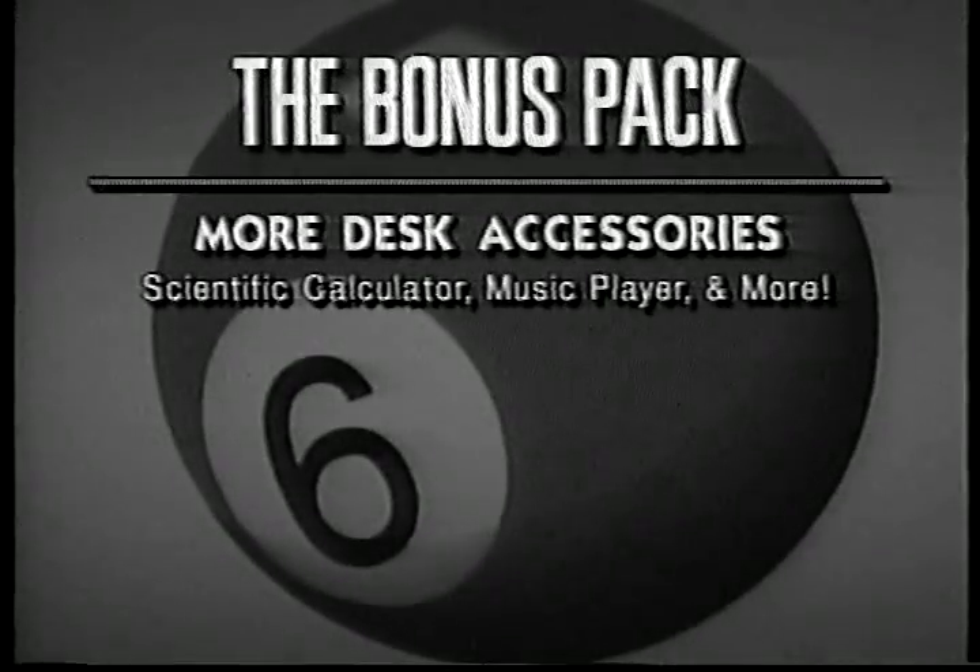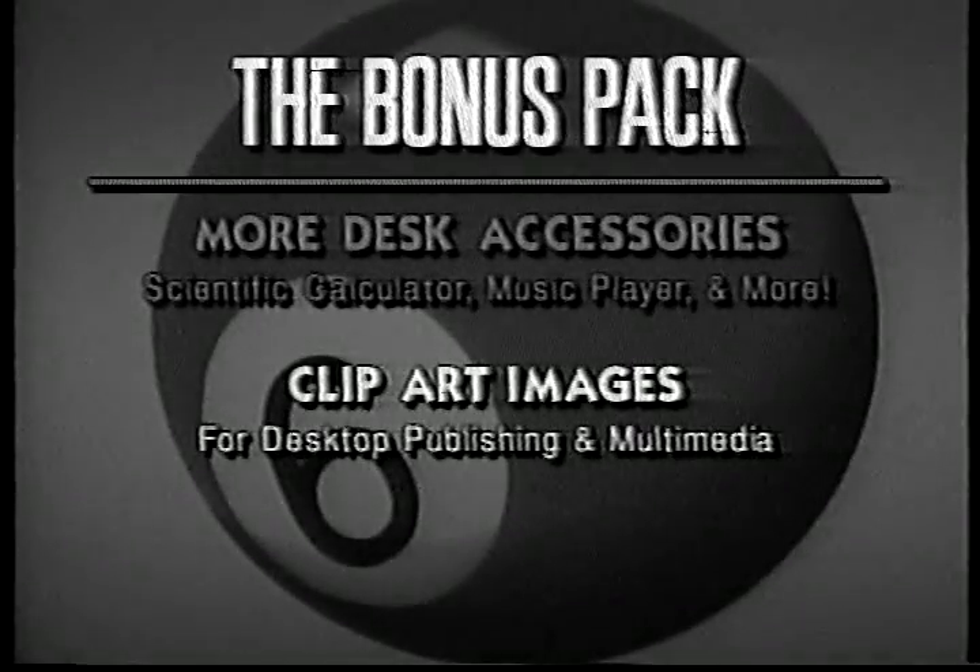Our System Six Bonus Pack adds even more great features to system six. The bonus pack includes useful desk accessories like a scientific calculator, memory and performance monitors, a mini finder for working with discs inside any program, a music player, a scrapbook, and even a program launcher. There are more than 100 clip art images perfect for desktop publishing or hypermedia applications.